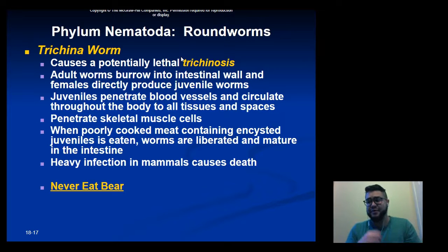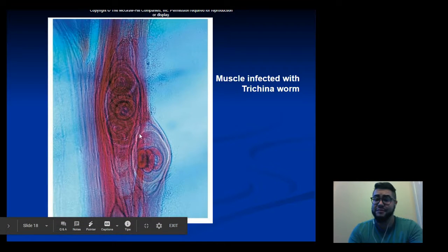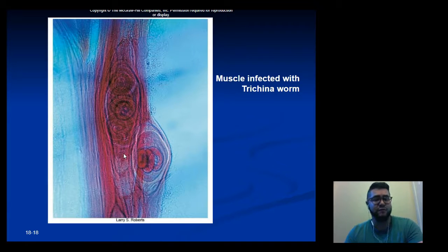Once broken apart by stomach acid, the juveniles turn into adults, which then burrow into blood vessels, mate, and release cysts back into the muscles. In heavy infections this can cause death. The cysts sit in the muscles in long-term storage, essentially waiting to be eaten and ingested by a new host, at which point the life cycle continues.